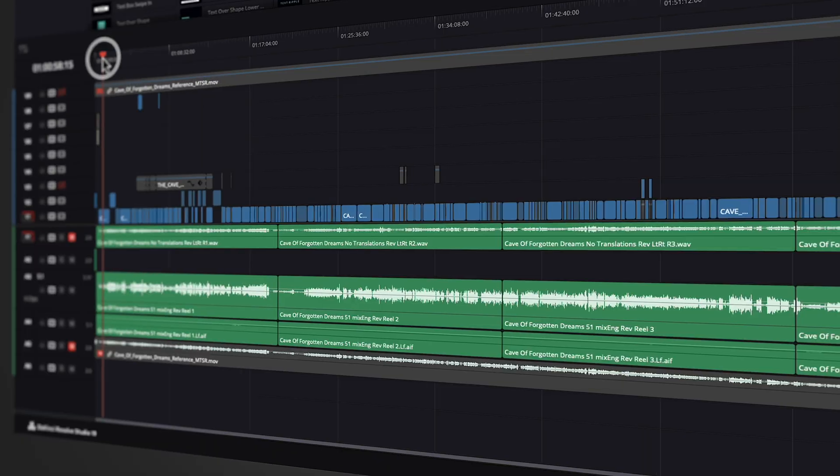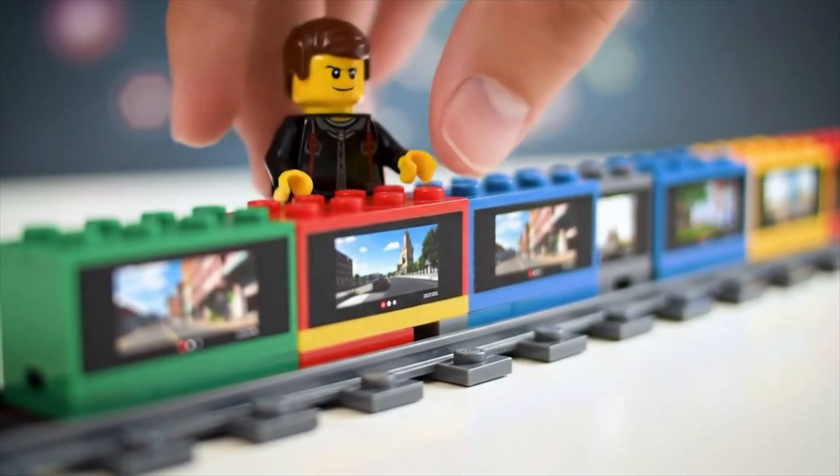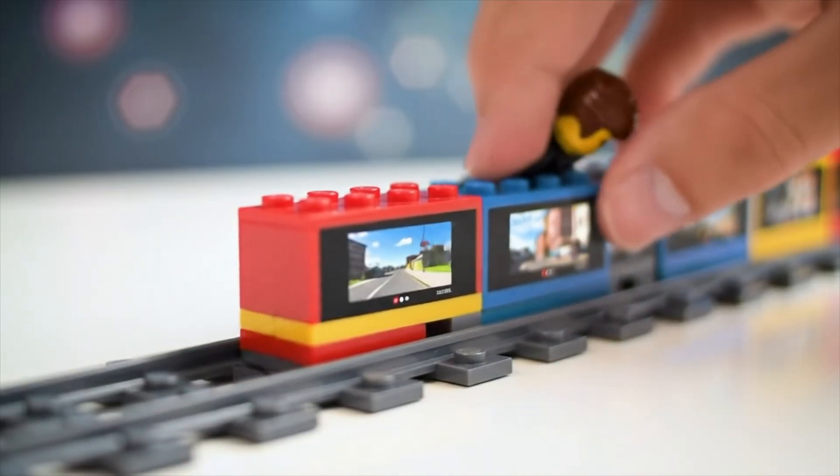Your software of choice shouldn't be the reason you don't upload. But if you are using Resolve and you're feeling overwhelmed, the key is: don't try to learn the whole thing at once. Learn it task by task — just focus on the next thing you need to do. Need to fade audio? Learn just that. Need to zoom in a clip? Learn that. Search for that specific thing when you need it. You don't have to master the whole thing just to start making great content. Think of it like Lego — one brick at a time. That's how I learned it, and that's how most do it.